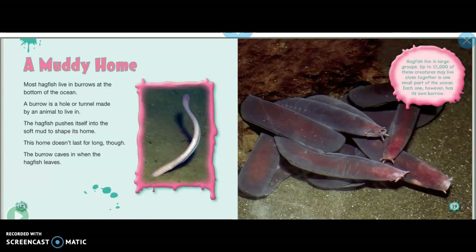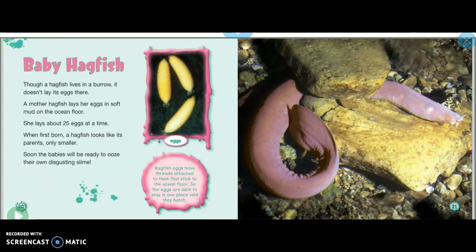Hagfish live in large groups — up to 15,000 of these creatures may live close together in one small part of the ocean. Each one, however, has its own burrow.